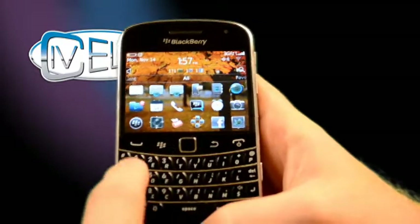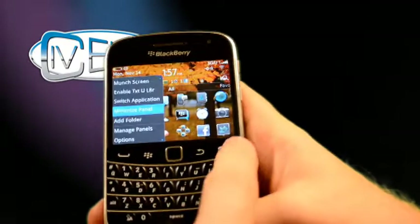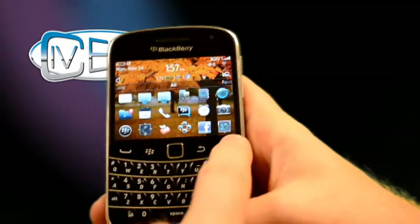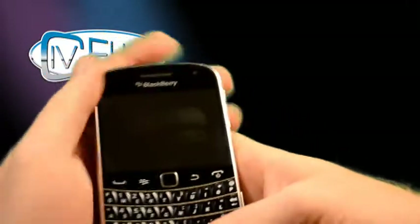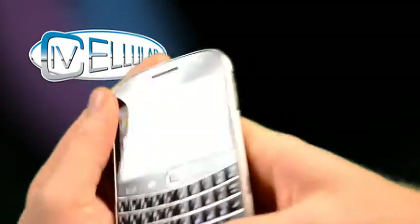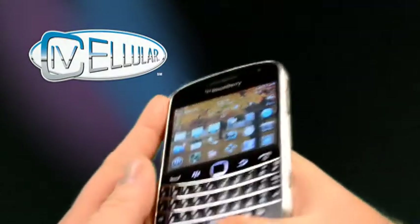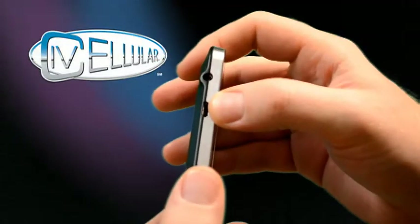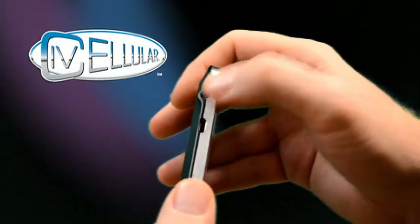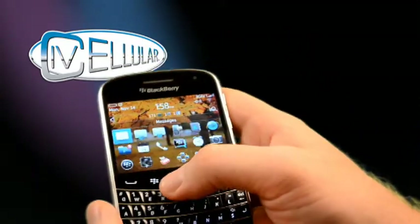Of course, you have your full QWERTY keyboard, and then your phone button, your BlackBerry menu, your back button, and your power button as well. On the top, you do have the lock, which will lock the screen. On the sides, your volume and mute controls, your convenience key, as well as your USB charger, USB port, and also your headphone jack. So that's all on the outside of the phone.